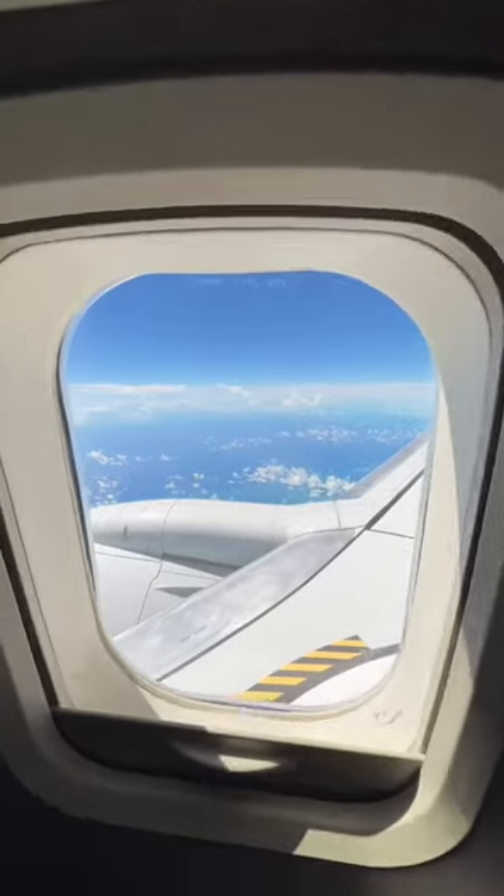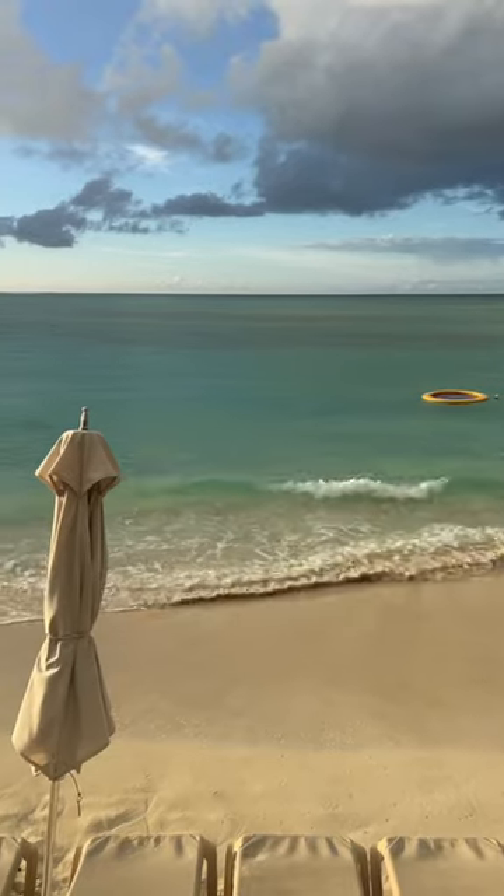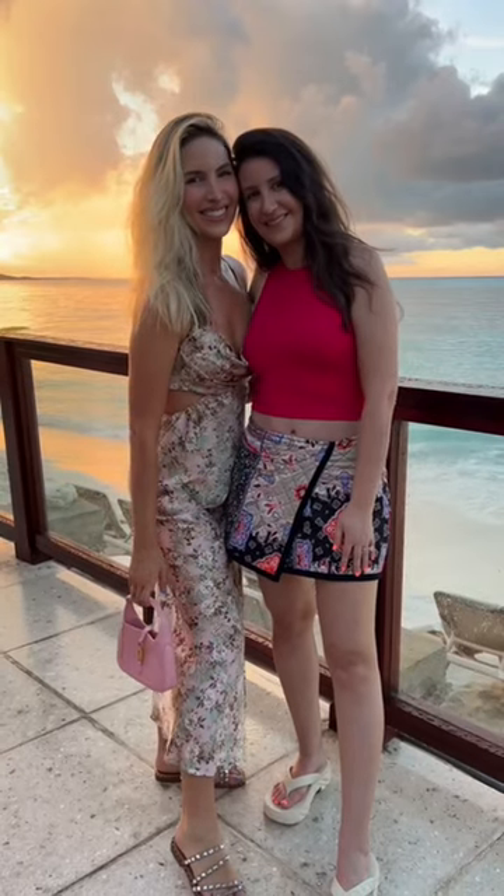I got to the airport. This is my sister Erica — we're going on the trip together. After a super quick flight we have arrived. This is one of the most beautiful beaches. Comment below where you think this is.